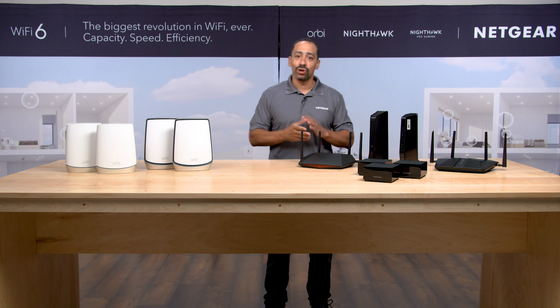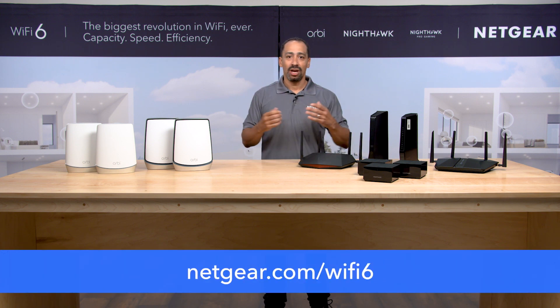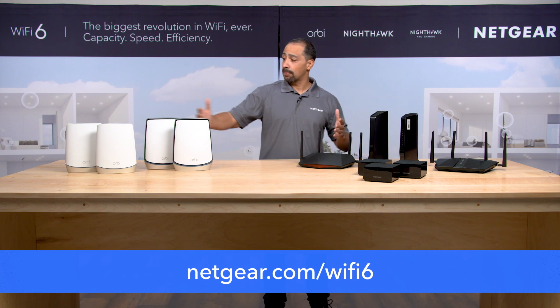I want to thank you for joining our virtual event series. My name is David Henry. If you want to learn more about Wi-Fi 6 or any of the products we've talked about today, click the link below or go to netgear.com/wifi6. Thanks.